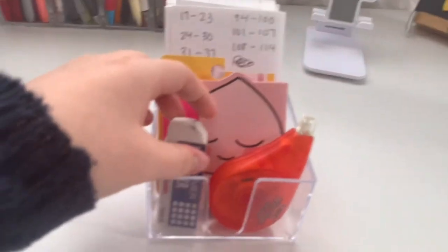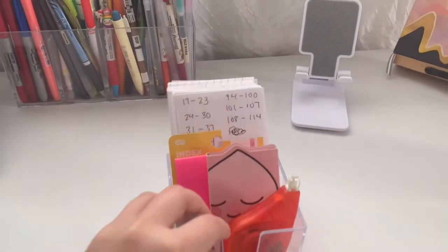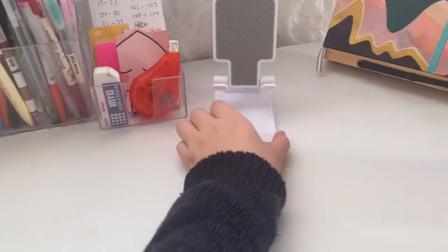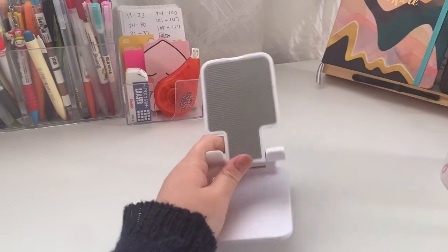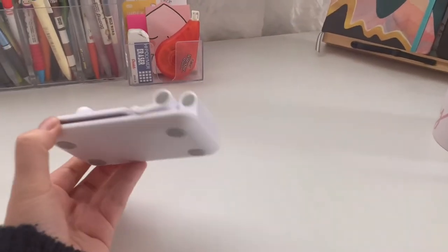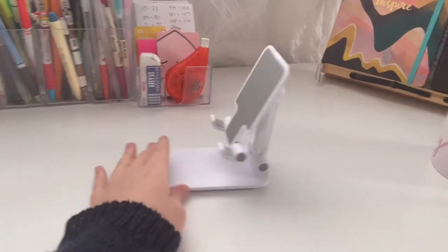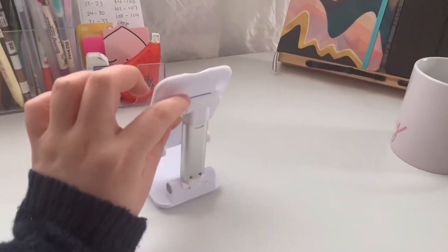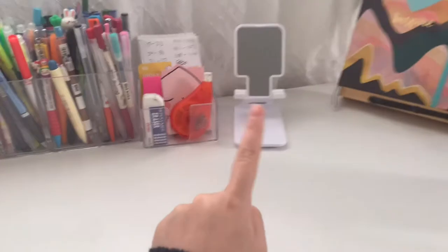Right next to it is where I keep my eraser, white-out, post-its, and a couple of white index cards. And then this is a phone holder that I got from YesStyle — it folds flat so I can carry it around, opens up, and goes higher too. It also fits my iPad, which is really nice.